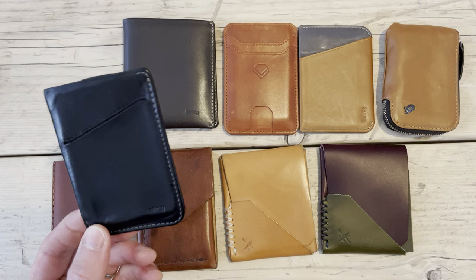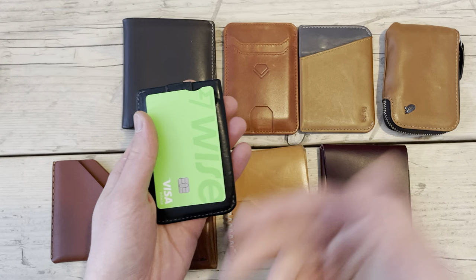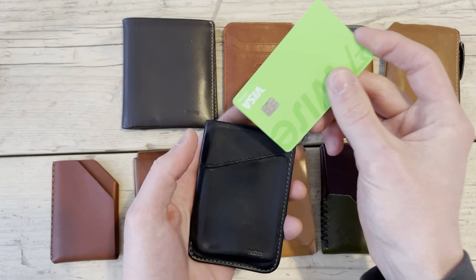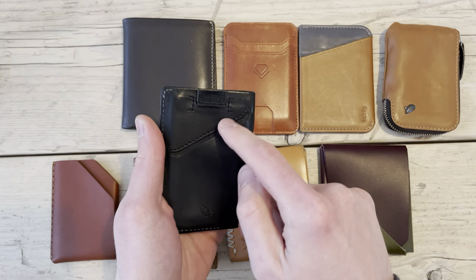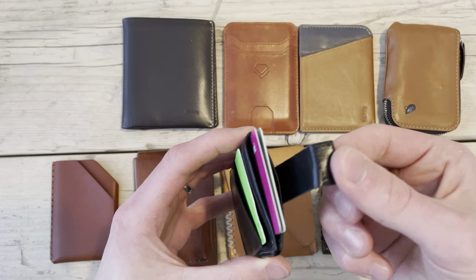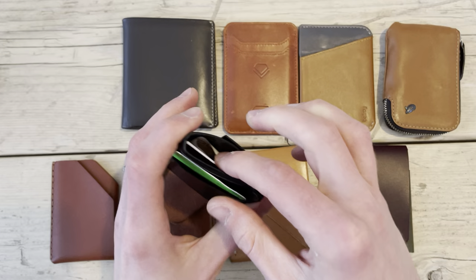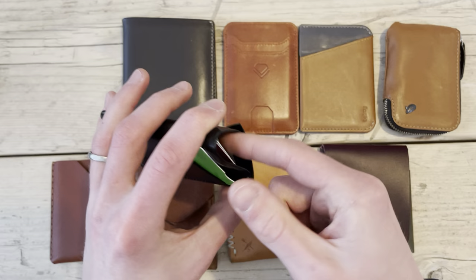Starting out with one of the most popular wallet brands these days: Bellroy. This is the Card Sleeve — basically a credit card-sized wallet. There's a quick access slot on the front and back, and then a tab in the middle slot where you can access your cards by pulling on it. This is where I used to store cash too — folded into thirds.